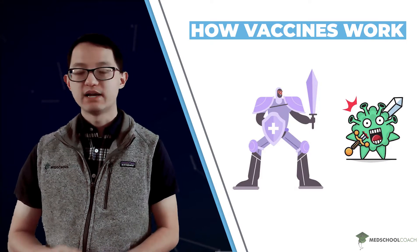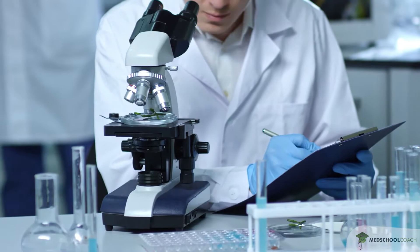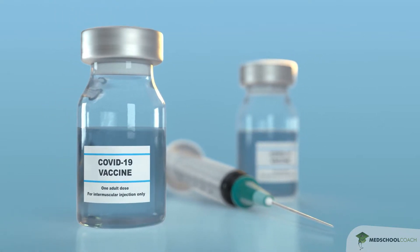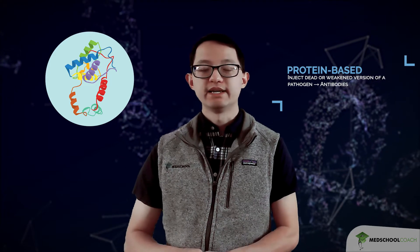If you're ever exposed to the actual form of that pathogen, your adaptive immune system will respond so quickly that you never experience the negative symptoms. Scientists have been hard at work creating vaccines for COVID-19, and they've managed to accomplish it in record time. Most vaccines you've gotten in the past have generally been protein-based — either a dead or weakened version of the pathogen including its protein coat, or just a subunit of the protein coat. In both cases, since you're exposed to protein molecules, this results in the activation of your humoral immunity and the development of antibodies against that pathogen.